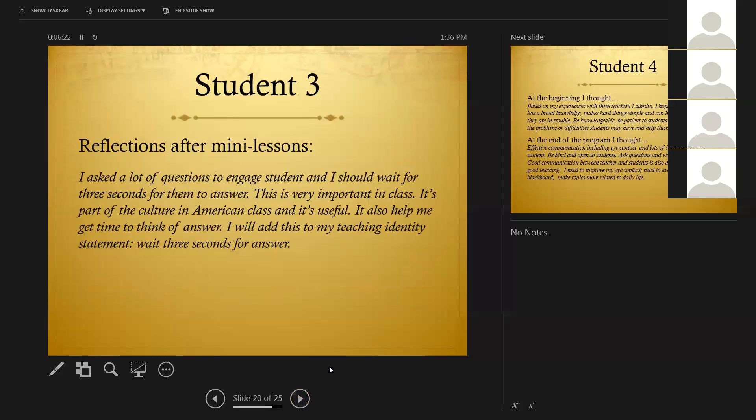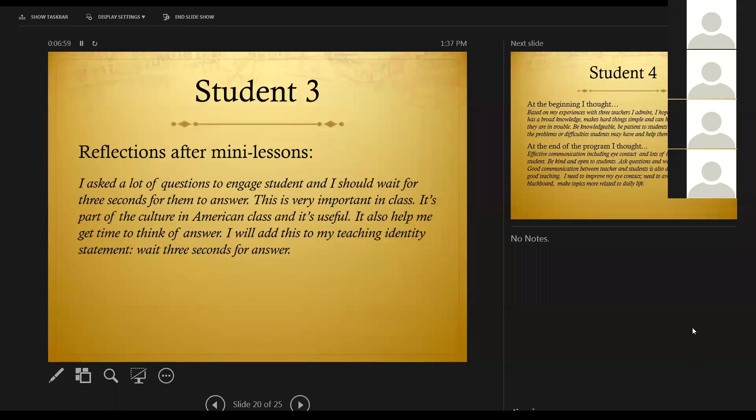Student three wrote this reflection after one of the mini lessons: 'I asked a lot of questions to engage students and I should wait three seconds for them to answer. This is very important in class. It's part of the culture in the American class and it's useful. I will add this to my teaching identity statement: wait three seconds for answer.' I chose this one specifically because of its simplicity. What we try to explain to students is there are some very little things that you can do in your classroom to make the class more successful — something that anybody, regardless of your character or personality, can do. And students appreciate it.